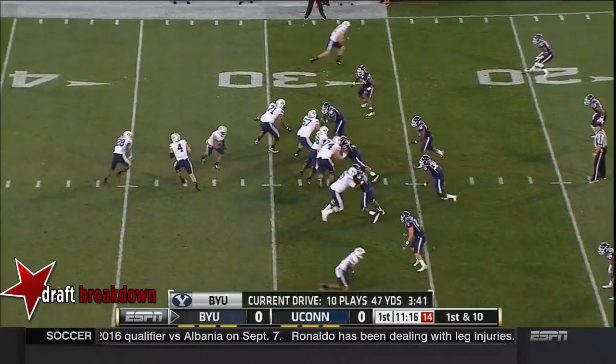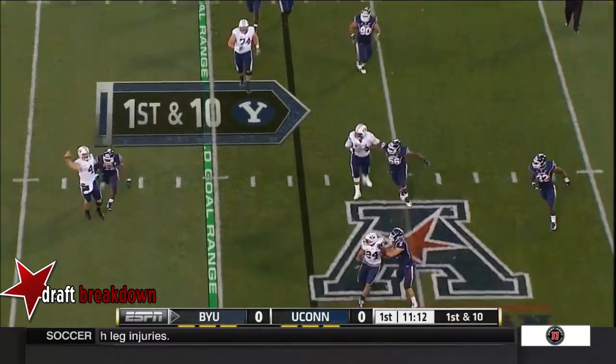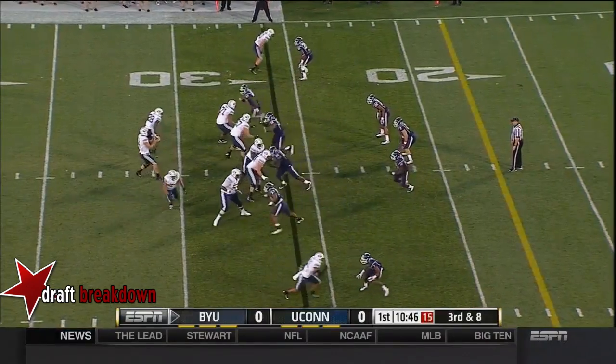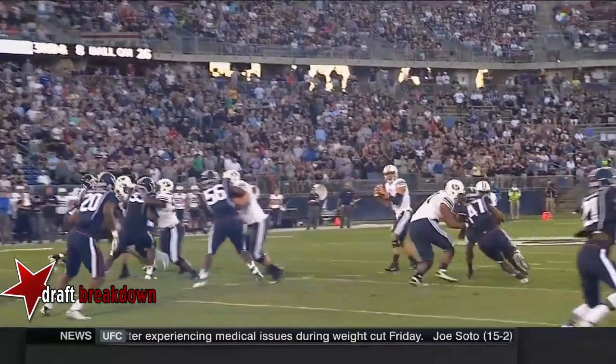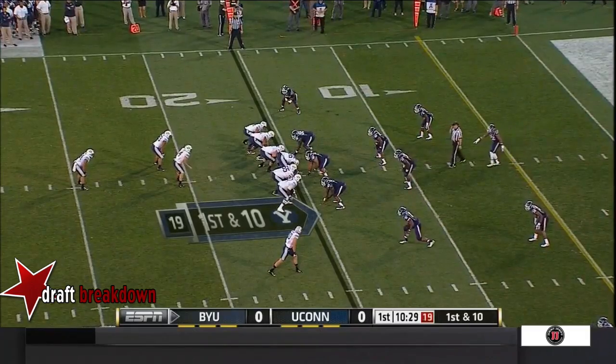That's where Taysom Hill is so tough. Hill with the play fake again, rolling right, looking downfield — and it's incomplete. He started on third and eight. Thirteenth play of the drive, and a nice throw from Hill along the receiver. Mitch Matthews, number 10, makes this catch. He's 6'6", 215 pounds — a big weapon this season.